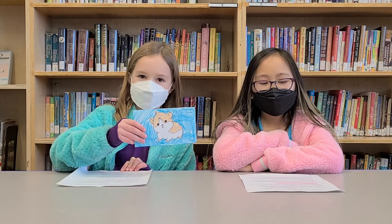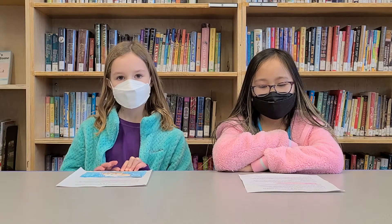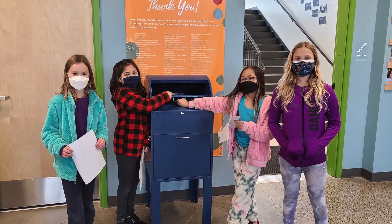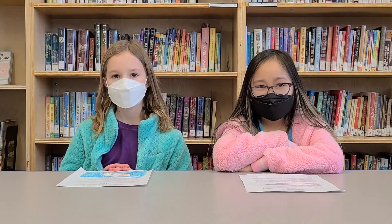Where do I mail my letters and postcards? You can mail letters and postcards at any of the three large mailboxes. One, in the lobby. Two, on the second floor when you exit the stairwell. Three, on the third floor when you exit the stairwell.